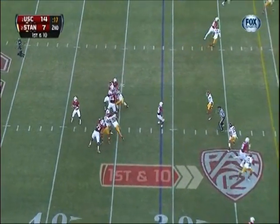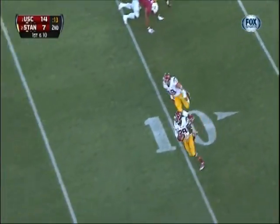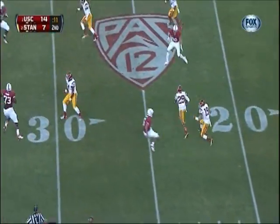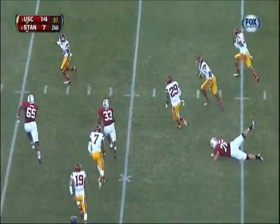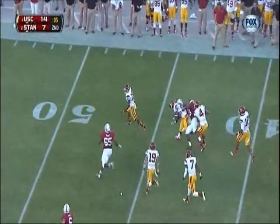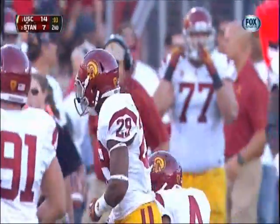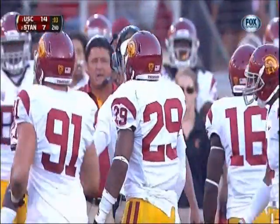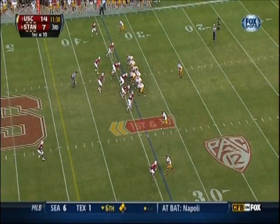Nunes looking for Toilolo — picked off! Sterling at the 30. Juwanza Sterling needs one block and he is wrapped up at the 45 with three seconds to go. Ty Montgomery coming back to make the tackle, creating big plays with his special teams.